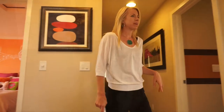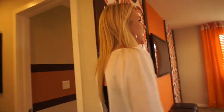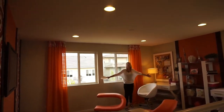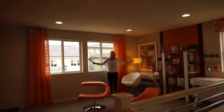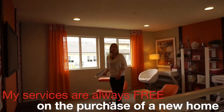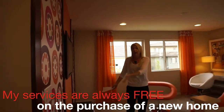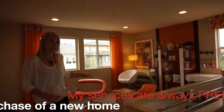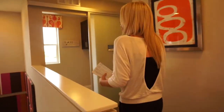Here we are at the top of the stairs. If we walk to the right, we have a nice big loft. As you can see, it's plenty big — think about how your family would use this space: an exercise room, a playroom, or an extra TV room like they have it set up. There's definitely a lot of space in this loft.